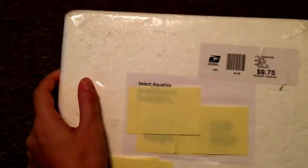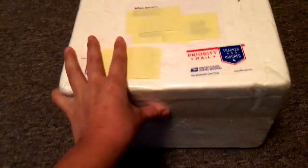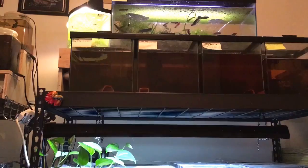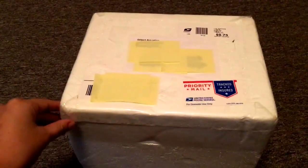So I got a package in the mail. This is the first time I've ordered anything from Select Aquatics. Greg Sage is amazing. I love his live bearers and stuff. My water is terrible for live bearers, though, because I just have super soft San Francisco water. So the fish that do well for me are soft water fish. I don't think I'll be keeping any live bearers other than Heterandria formosa in the future.